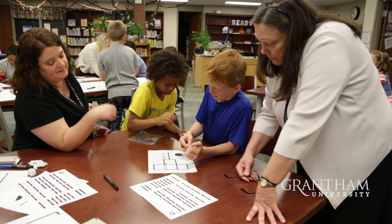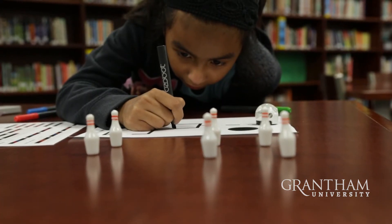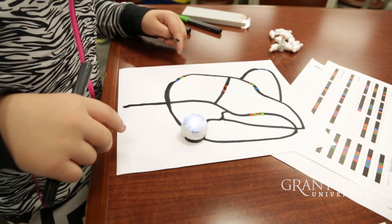Being able to promote STEM and participate in the STEM effort in the local school system was something I wanted to see. I think it's so important for everyone to have some grasp and comfort with STEM.